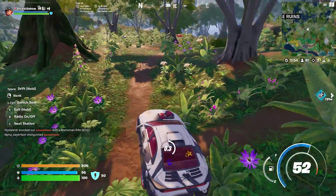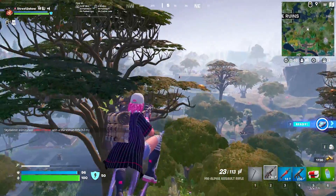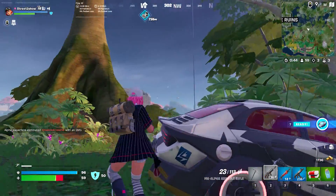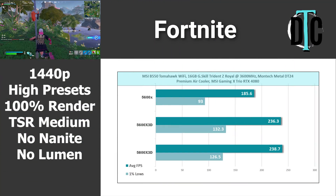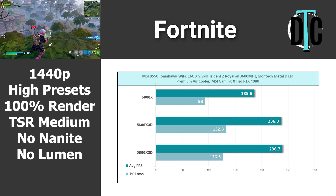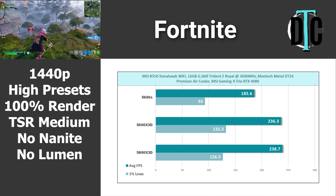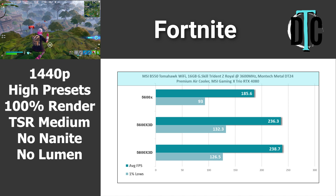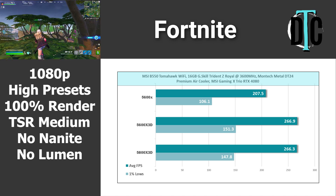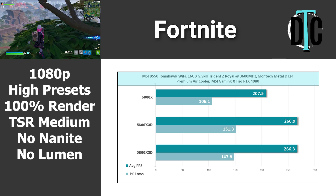The last game in my test was Fortnite. These settings are more complicated — when I enable high presets it turns on a bunch of stuff that tanks performance, so I disabled Nanite and Lumen, set the render scale to 100%, and TSR to medium. At 1440p, the 5600X hit 185.6 FPS average. The X3D CPUs showed quite a jump in performance: 236.3 for the 5600X3D and 238.7 for the Ryzen 7. Stepping down to 1080p, the 5600X hit just over 200 FPS while both X3D chips achieved 266 FPS.